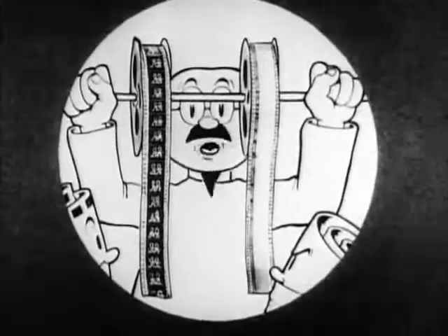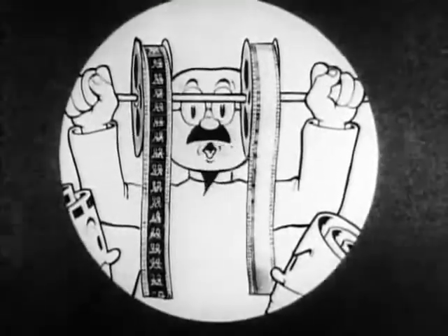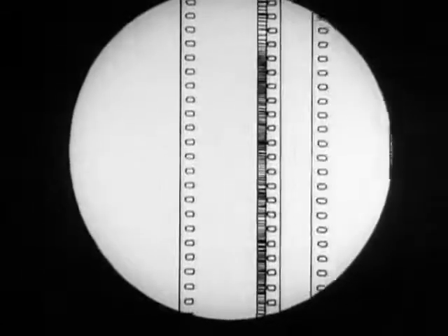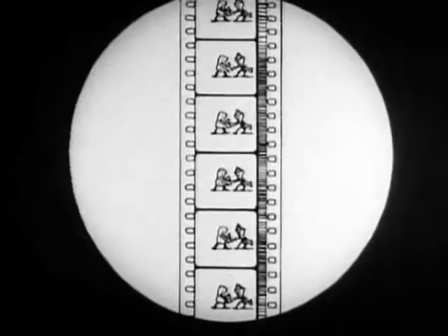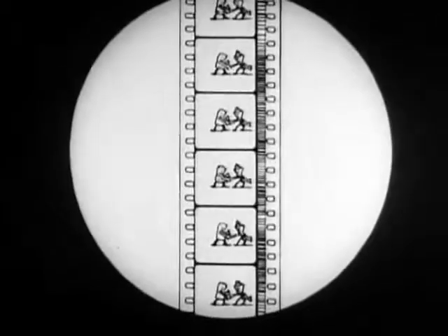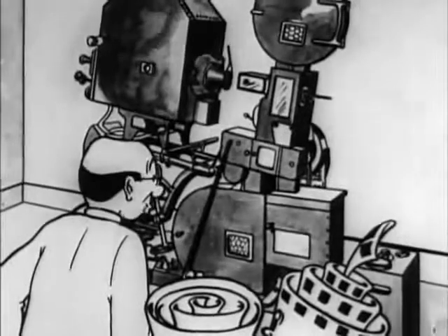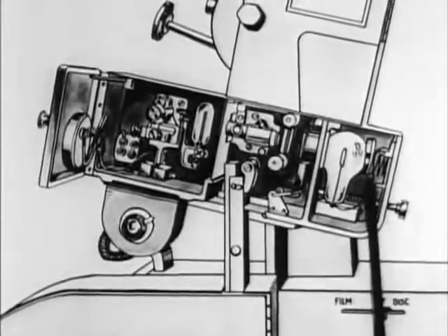Here we are. Here are our two negatives developed. The next step is to print these two negatives onto a third piece of film. We'll print the sound record first, and then the picture record. Here we have a completed sound print, and we are now ready for projection. This is the picture and sound projector. One motor drives both the picture and sound equipment.